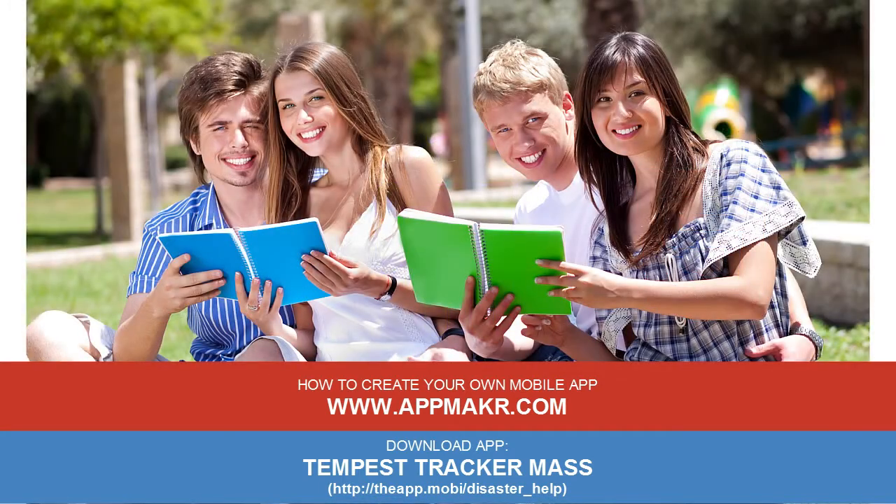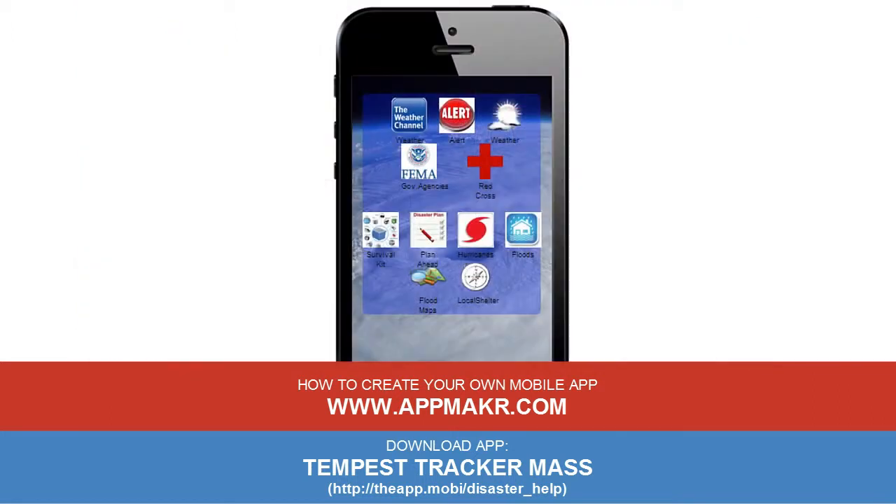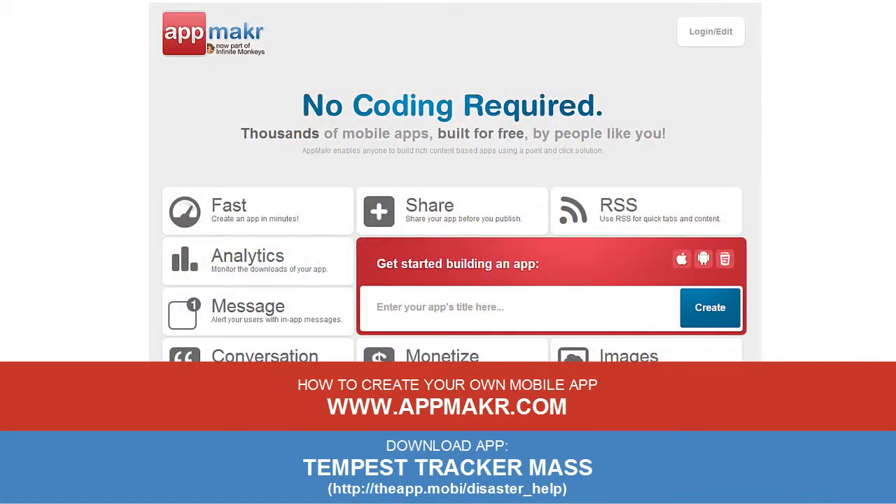Whether you are an institution or an organization, try building your own mobile app for free. You'll be impressed how much your mobile app would help in improving communication and providing information to your members and the society. Visit www.appmaker to find out how you can make your own mobile app for free.